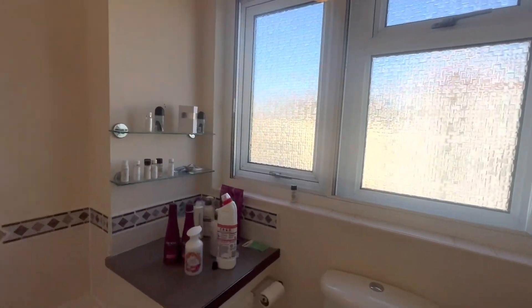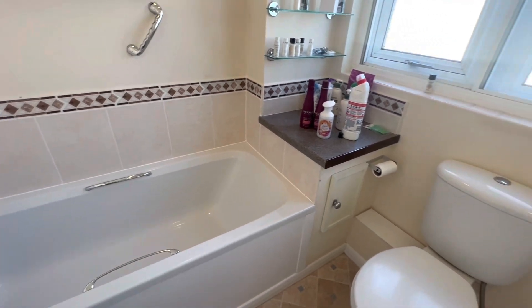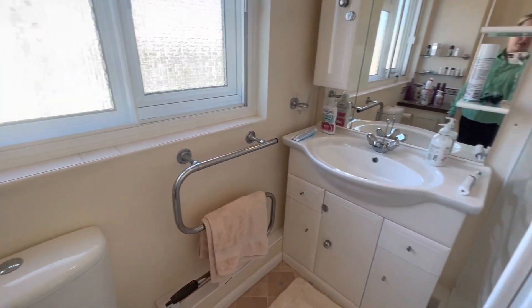Here you have your bathroom which actually benefits from a separate bath, a walk-in shower, WC toilet, hand basin and some storage space as well.